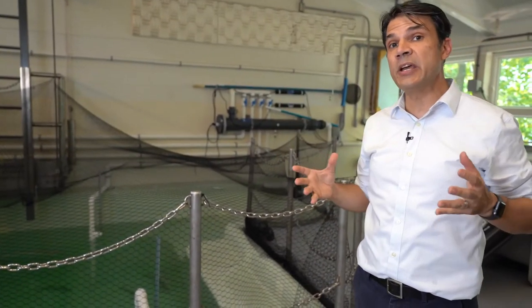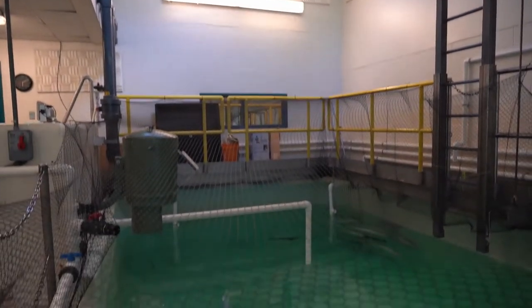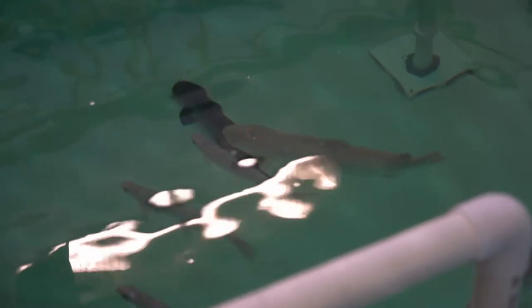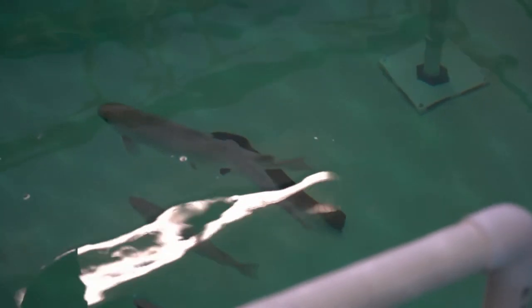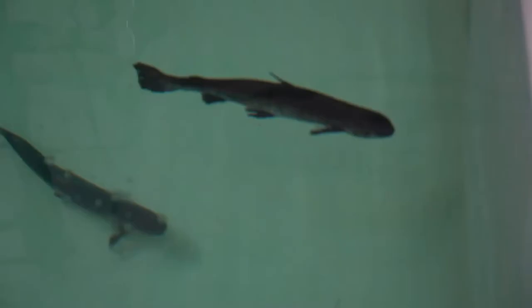It's a bit loud in here, but the students that work in here really don't mind, because what they get to do here is learn how to take care of Atlantic salmon. In this tank right here are 50 to 60 Atlantic salmon that originated in the Saco River. This is a project that we've come up with to help repopulate the population of Atlantic salmon in the Saco River.